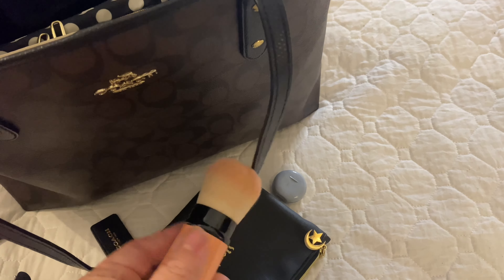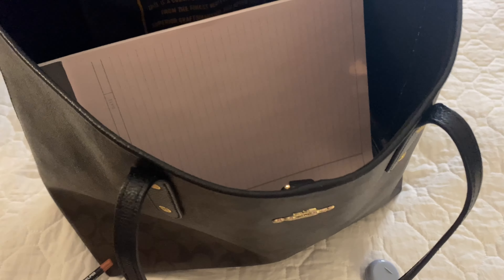I also carry with me in my work bag a notebook — a coiled book that I frequently write notes in — as well as a larger legal size pad as well.